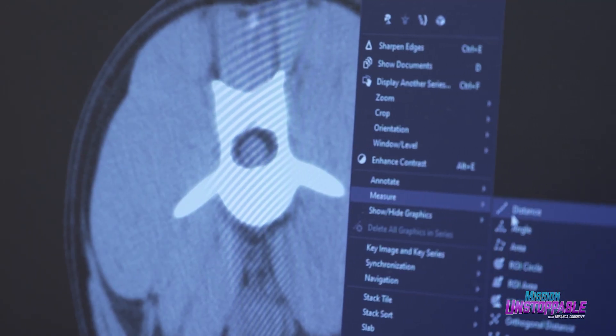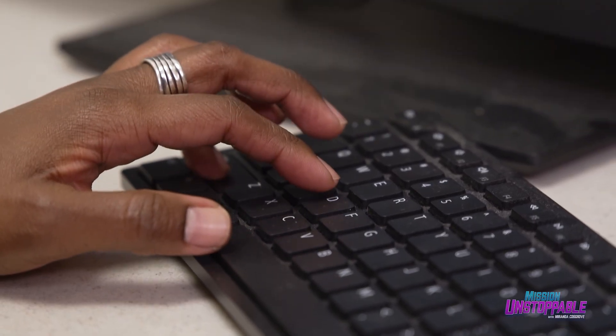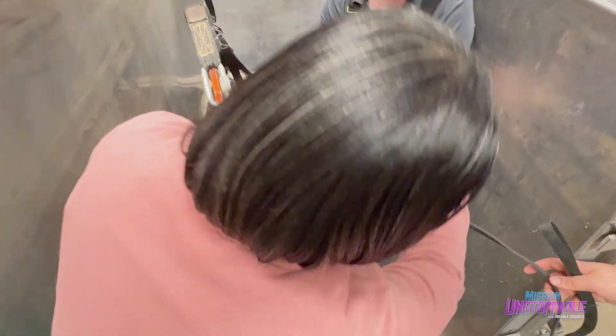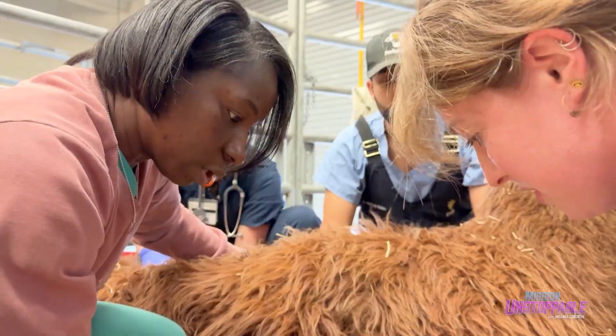As a veterinary neurologist, she's focused on diseases that affect these animals' brains, spinal cords, and neuromuscular systems, which include the muscles as well as the nerves that feed those muscles.